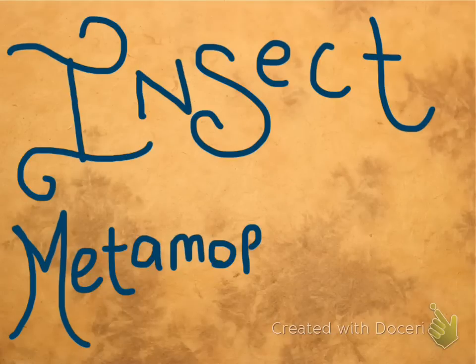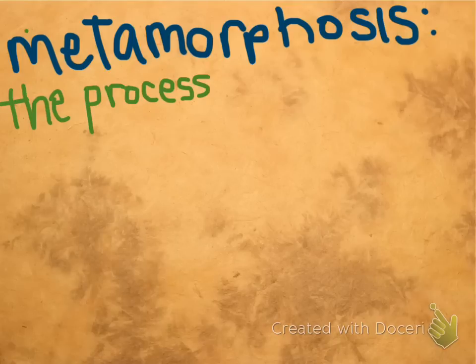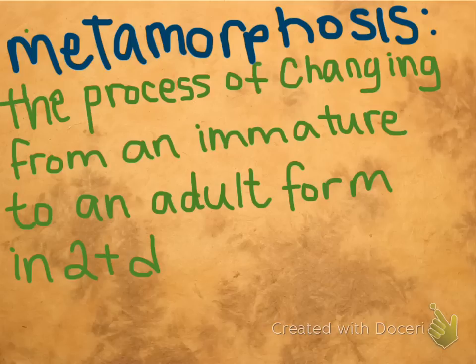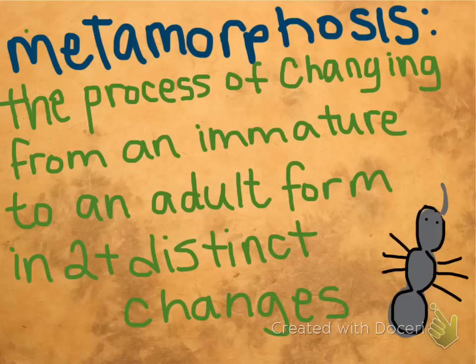In this presentation, you're going to have the exciting opportunity to learn all about insect metamorphosis. But first, what is metamorphosis? Metamorphosis is the process of changing from an immature, or baby form, into an adult form. It's important to also note that there are at least two distinct stages in metamorphosis.